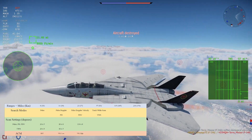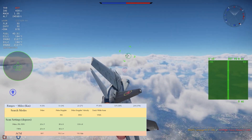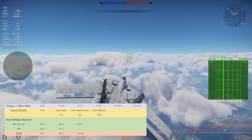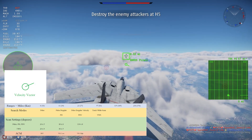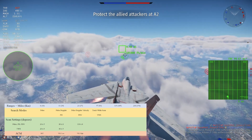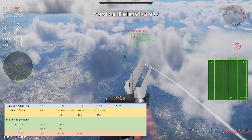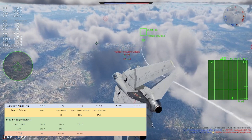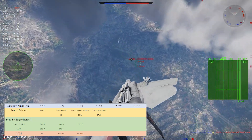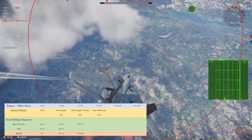TWS also displays more information than other search modes, giving you a velocity vector dot indicating which way enemies are flying, and friendlies are distinguished by a line over their velocity vector. For scan settings, Pulse, PD, and PDV have access to three scan widths: narrow 20x5, medium 80x5, and wide 130x5. TWS only has access to narrow 20x9 or medium 80x5.